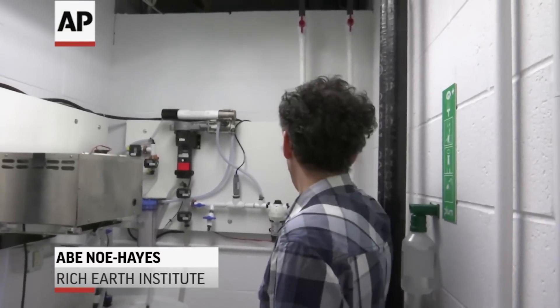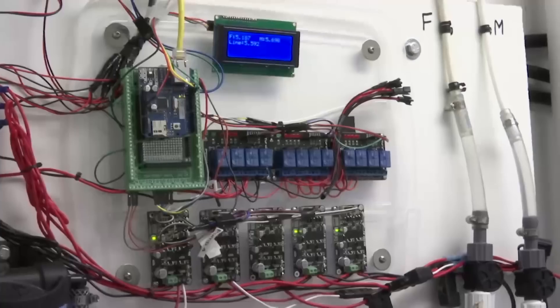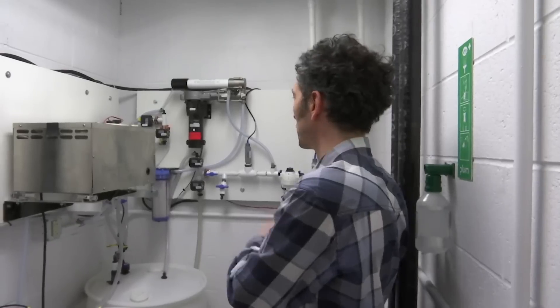This is the treatment chamber. We have urine coming down these two pipes — the male and the female urine — and they come down into the storage tank. We have a computer-controlled system that automatically does the processing through the different treatment steps.